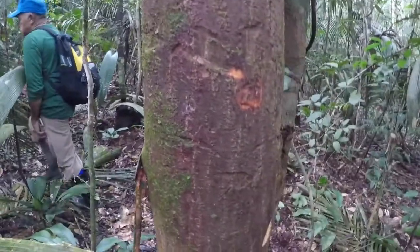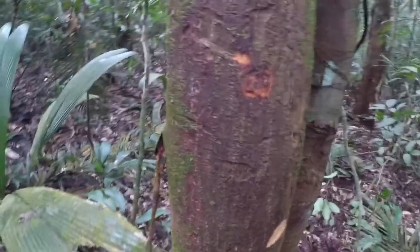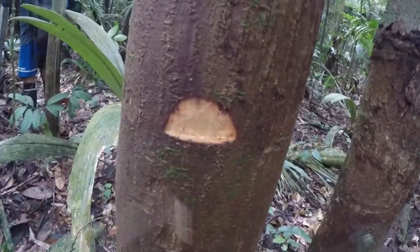It's a very distinctive bark because it has vertical lines of lenticels. The phloem part is reddish and the inner bark is yellow.